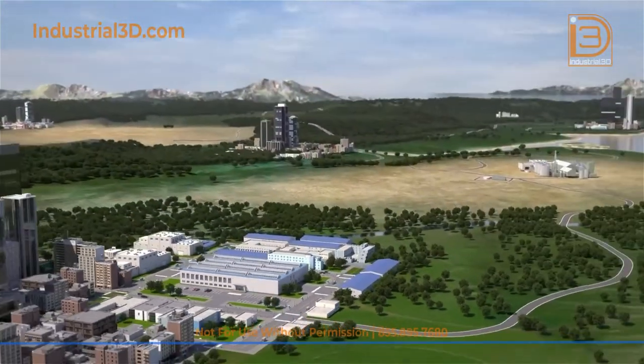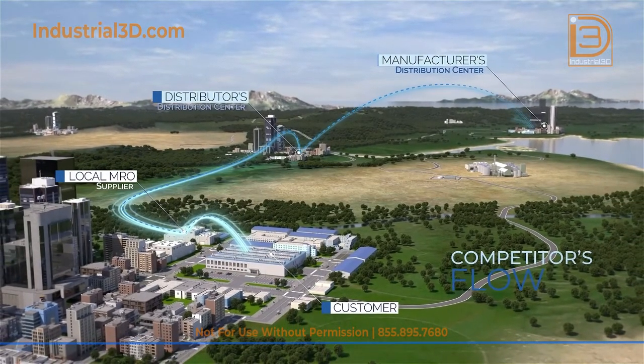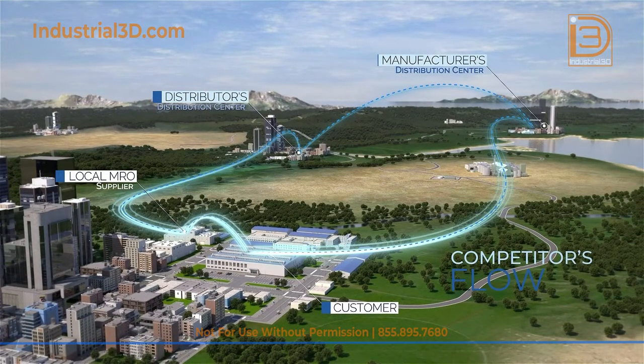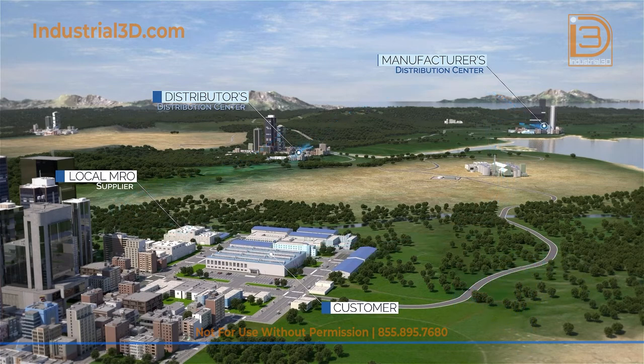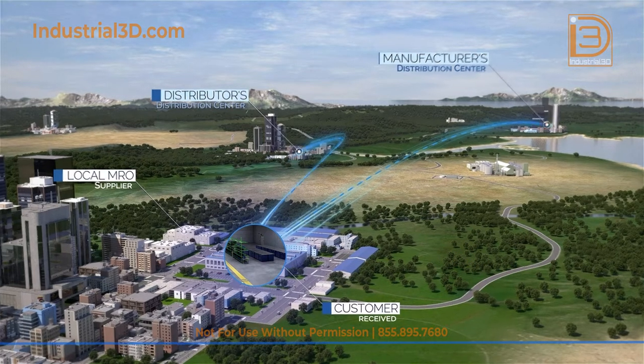DXP owns the supply chain and can consolidate suppliers, reduce administrative burden, offer competitive pricing, and drive cost savings. We focus on eco-friendly products and services to help in our customers' sustainability efforts.